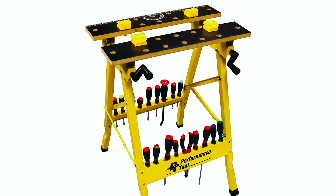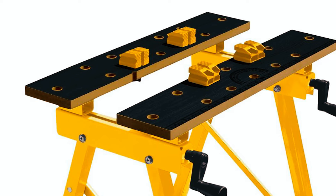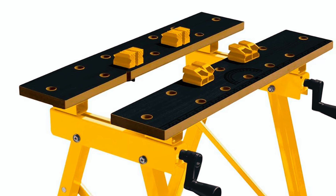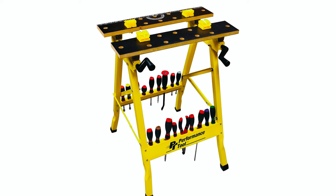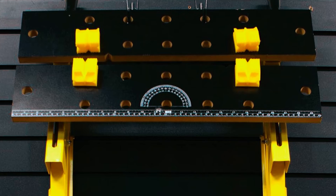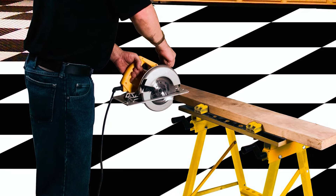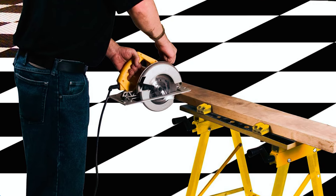Nevertheless, this tool doesn't handle heavy-duty jobs well. With three mounting points, a drill press vise can be installed if you need to drill precise holes. The 30-inch table height is perfect when used in conjunction with your table saw, band saw, or drill press. Compact and lightweight yet sturdy, the Performance W54025 is perfect for the light-duty needs of a regular DIY enthusiast.